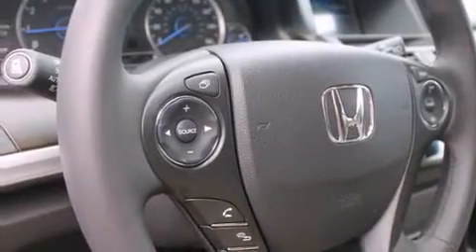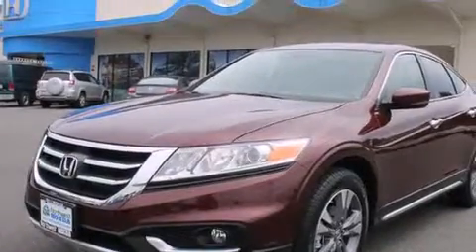Rear seat child-proof door locks, a pass-through rear seat, steering wheel mounted controls, an auto-dimming rearview mirror, and an auxiliary power outlet.